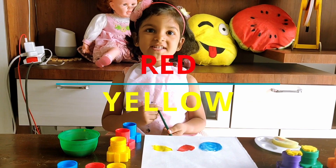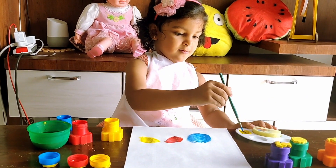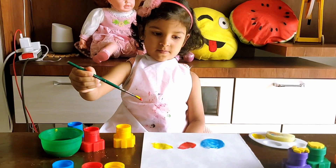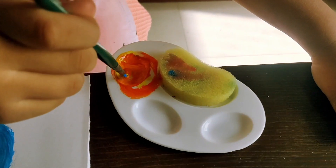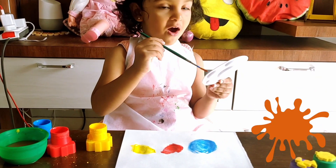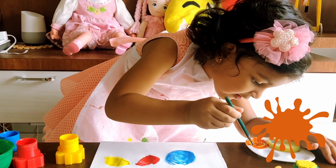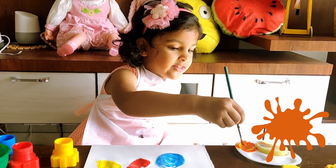First I'll mix red with yellow. It has become orange. Orange is a secondary color. When we mix red with yellow, we get orange.